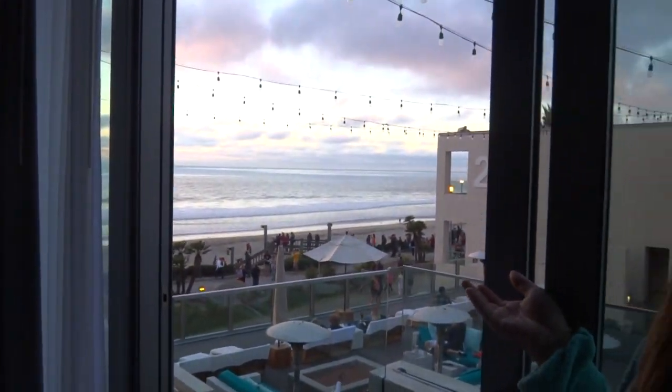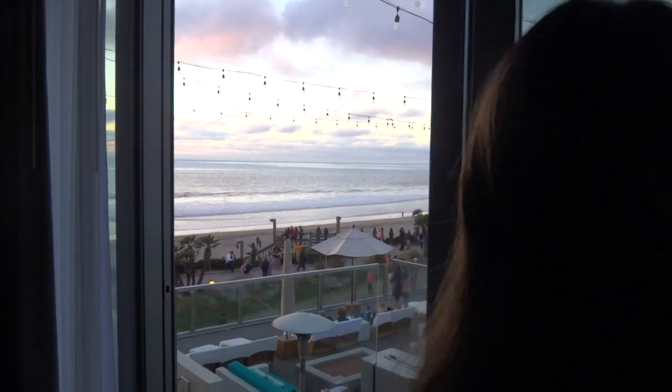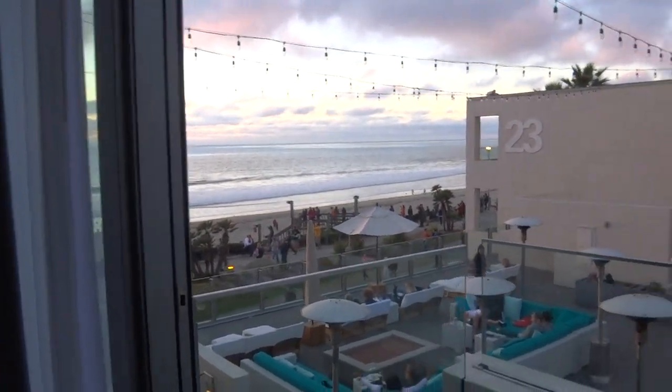And I'll take you to our lovely porch. We have a lovely view of the ocean, the Pacific, as well as a lovely fountain down below.